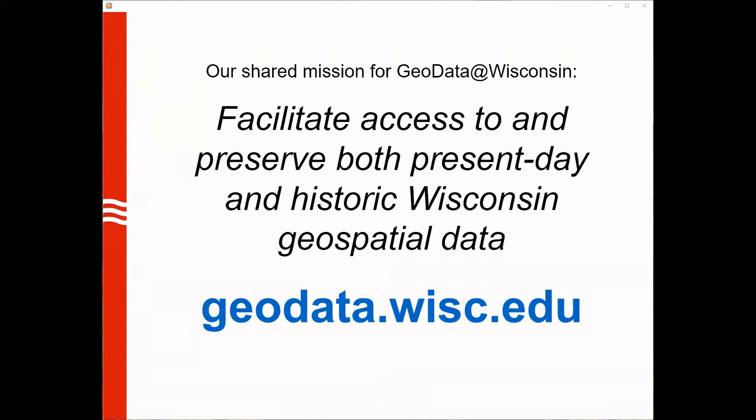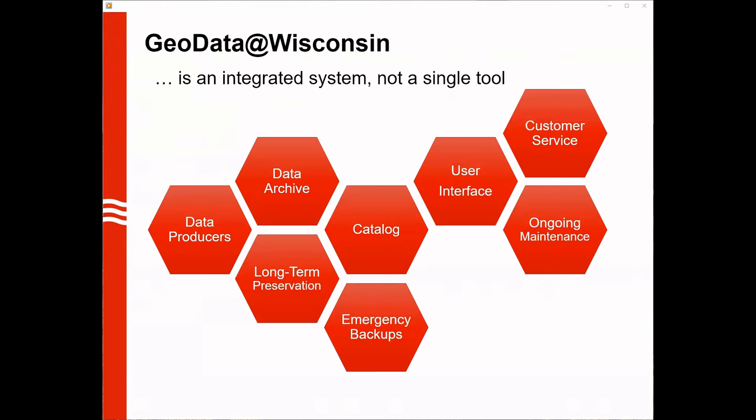Something we want to emphasize is that GeoData is not a project — there's a permanent commitment to this work at the UW, and it's an integral part of our respective public service missions. Our primary intended audience is data consumers, or more specifically anyone looking for geospatial data to solve problems. That could be private consultants, businesses, government employees, students, non-profits, and the list goes on. GeoData Wisconsin is more than a user interface for finding data — we view it as a system comprised of many different pieces.